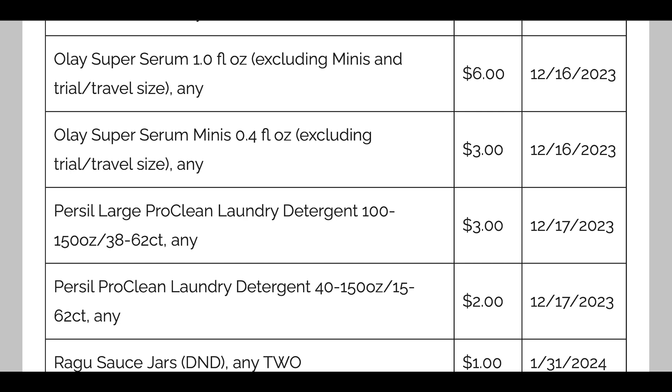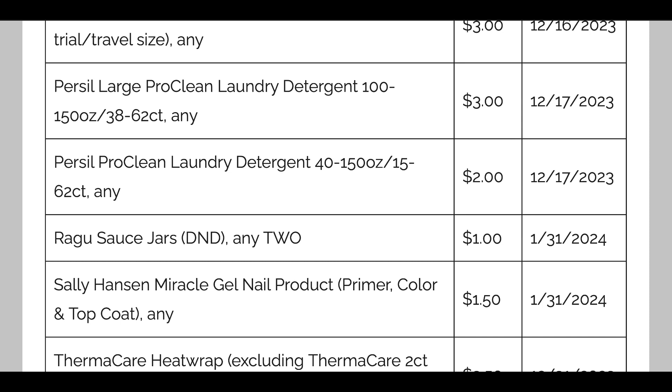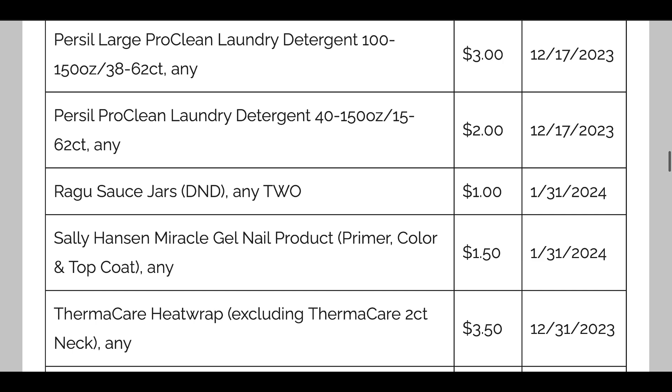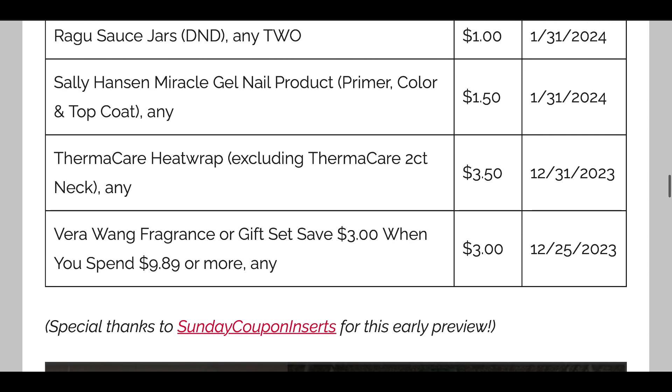We're just not seeing as many Purex deals as we used to, but hopefully we'll see digital coupons with these as well. Ragu is $1 off any two. Sally Hansen Miracle Gel nail products are $1.50 off one — covering the primer, color, and top coat — and we're going to see a Sally Hansen sneak peek deal in just a few moments, so hopefully that becomes digital or printable too. Thermacare Heat Wrap is $3.50 off a two count, though my store no longer carries those. And Vera Wang Fragrance Gift Set is $3 off $9.89 or more.